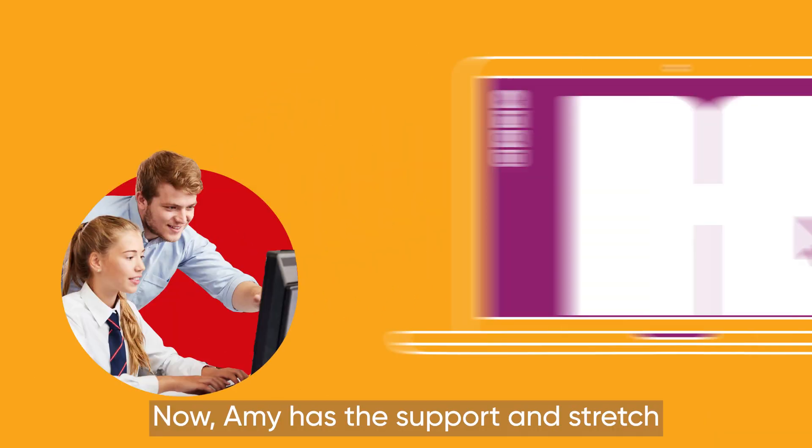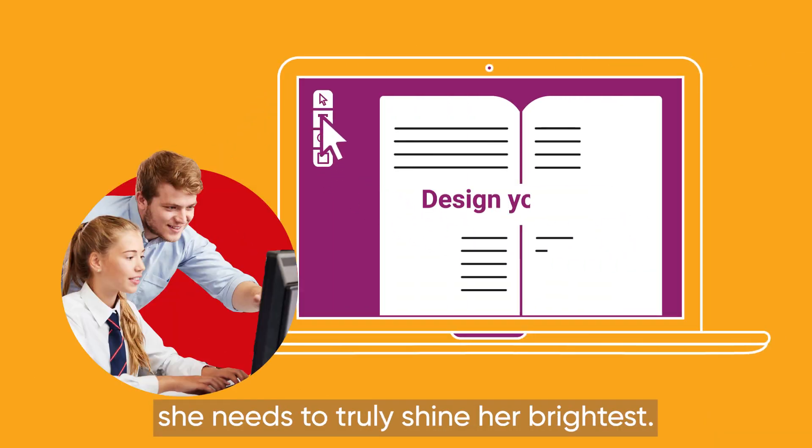Now Amy has the support and stretch she needs to truly shine her brightest.